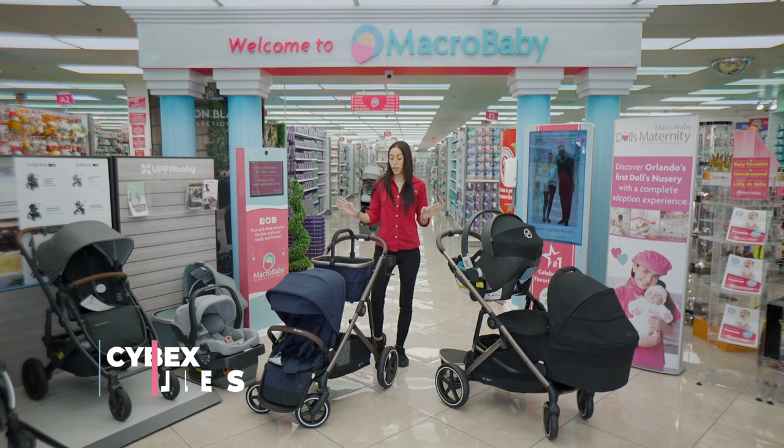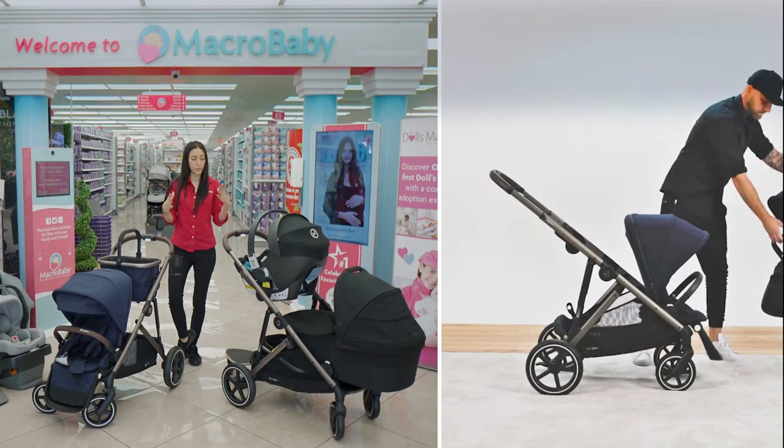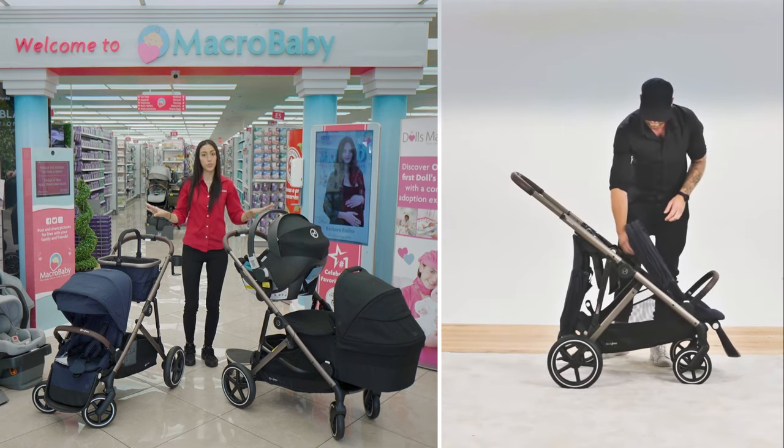This is the Cybex Gazelle. At first, when you buy it, it comes with a basket and a seat, but you have more than 20 configurations you can put in. You can either do a car seat and a bassinet for twins, or two car seats, two bassinets — you choose.